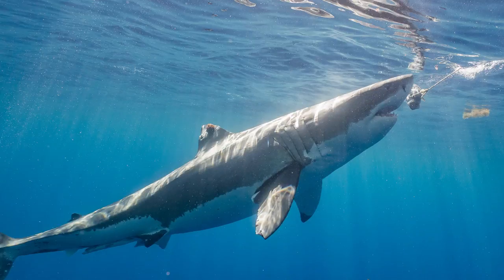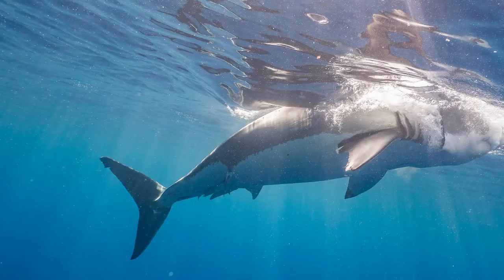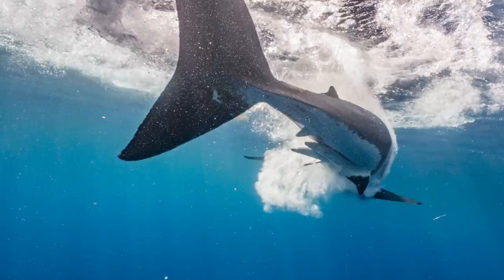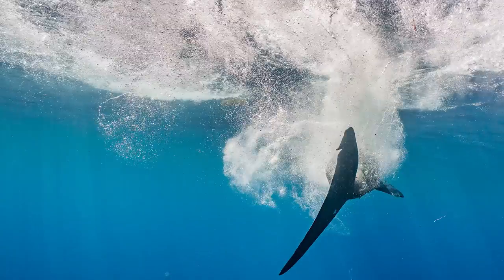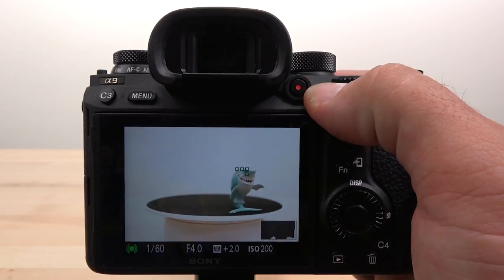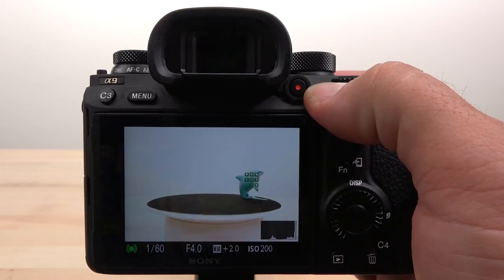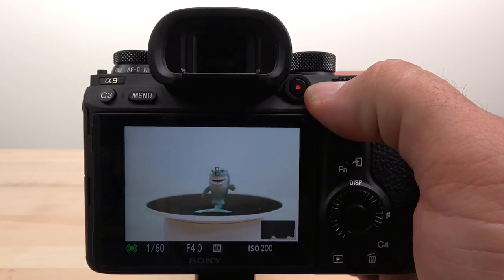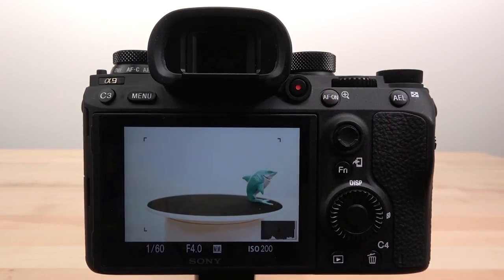The a9 had no problems focus tracking even during intense high-speed action moments. When letting the camera determine its own autofocus point, it would maintain focus tracking well up until the shark swam out of visible range — at which point it would pick up autofocus on light shining through the water surface. But as soon as the shark swam back into visible range, the a9's focus tracking would pick it right back up.